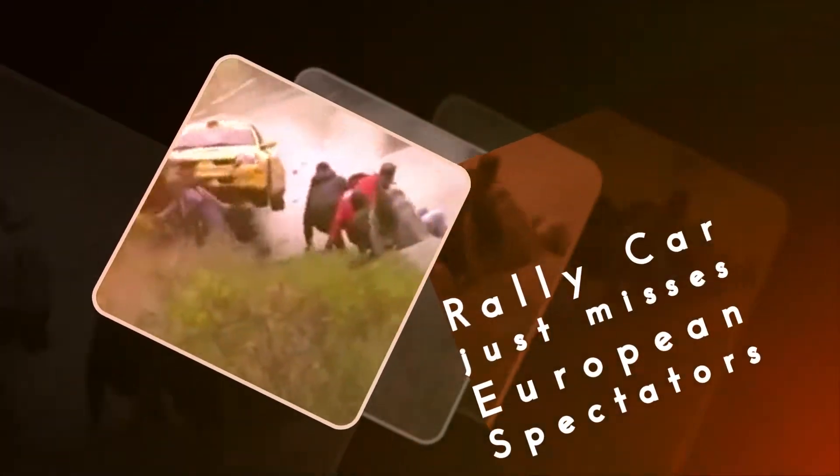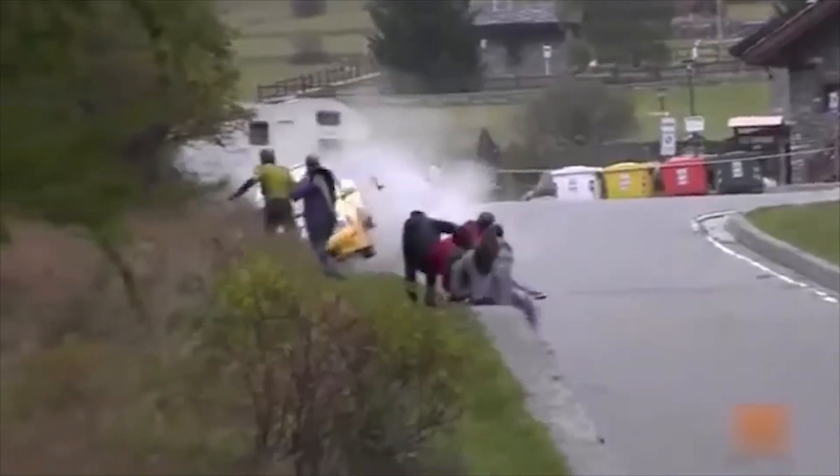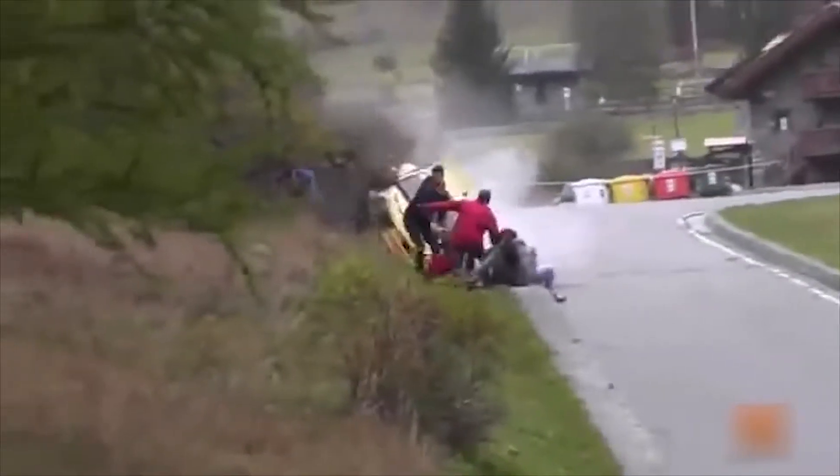Rally car just misses European spectators. A tragedy is avoided when a small crowd of spectators at a European rally manage to miraculously get out of the way of this spinning wreckage.